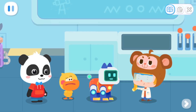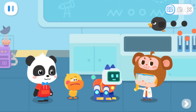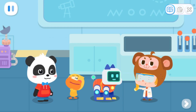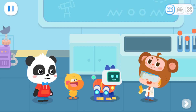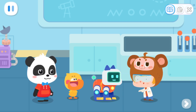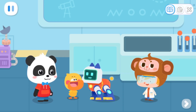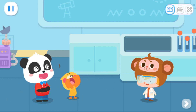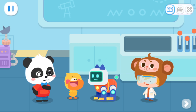Ta-da! The mystery gift is the socks that don't need to be washed forever. What? I didn't expect it to be just a sock. Dr. Monkey, you're such a cheapskate. Cheapskate? I'm just kidding! The gift is Buddy. From now on, he will be your little robot dog. Kiki and Quacky, I like you two. We like you too. We've helped Buddy learn a lot today and complete his evolution.